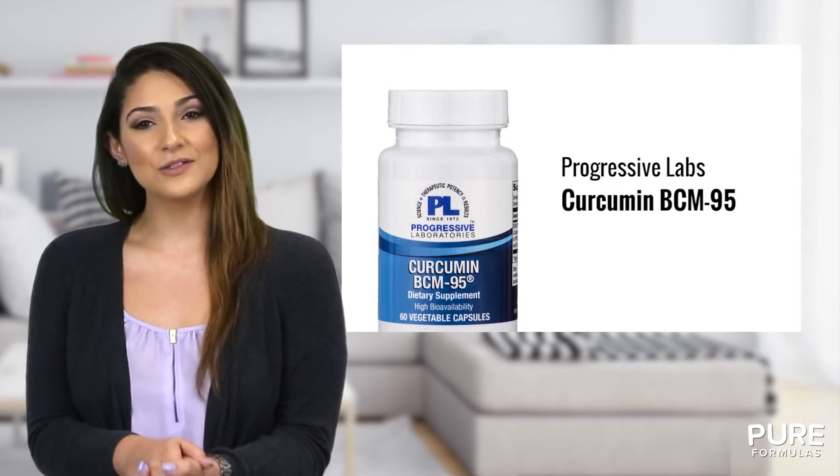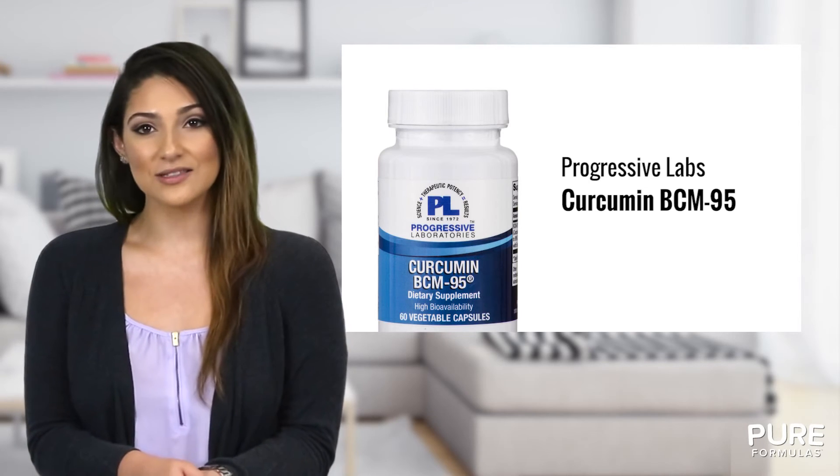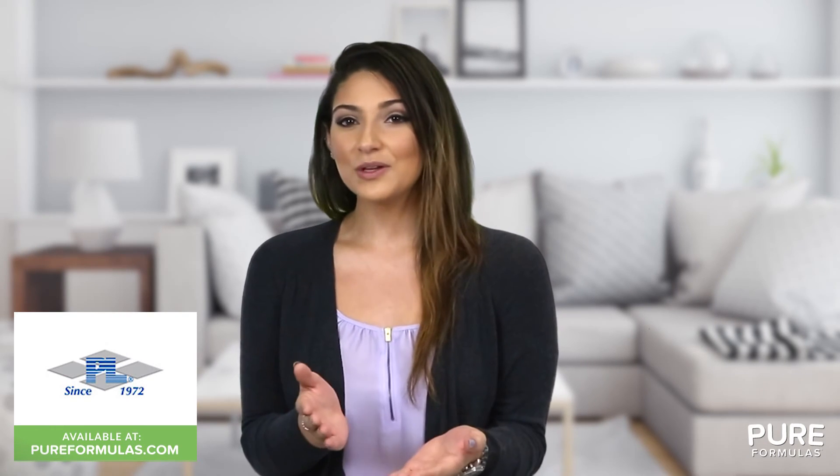That's why Progressive Labs is proud to offer you Curcumin BCM95, a convenient antioxidant boost that can be incorporated into any lifestyle. This Progressive Labs product is manufactured in a GMP certified facility, so you can rest assured that it's formulated to the highest standards.